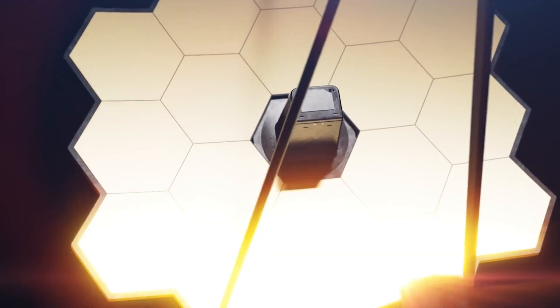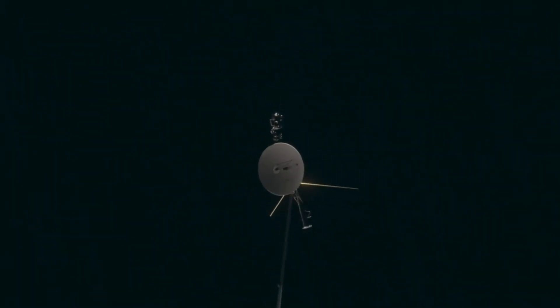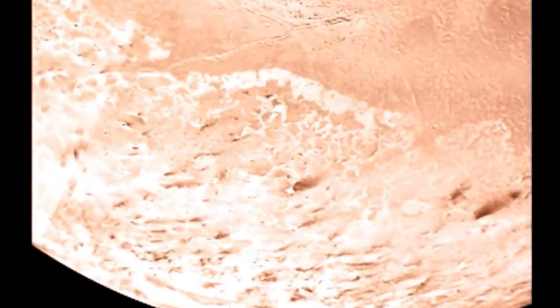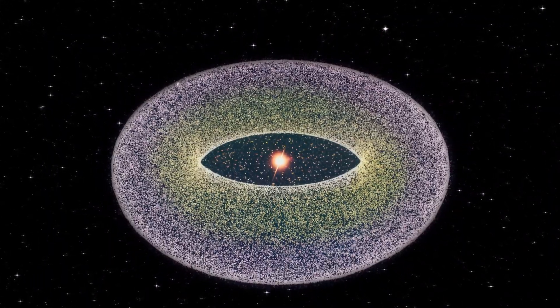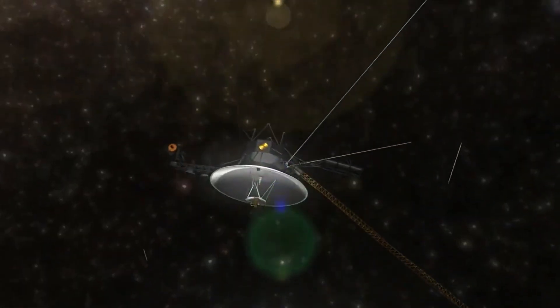In 2012, Voyager 1 became the first probe to cross it. Voyager 2 followed in 2018, confirming the earlier findings. At the crossing, both spacecraft recorded something extraordinary: an abrupt spike in plasma temperature ranging from 30,000 to 50,000 Kelvin — roughly 54,000 to 90,000 degrees Fahrenheit. This region isn't a solid wall, but a superheated transitional layer where the outward-moving solar wind is compressed by the opposing pressure of interstellar plasma. The collision heats the particles to extreme energies, producing what scientists poetically call a wall of fire.